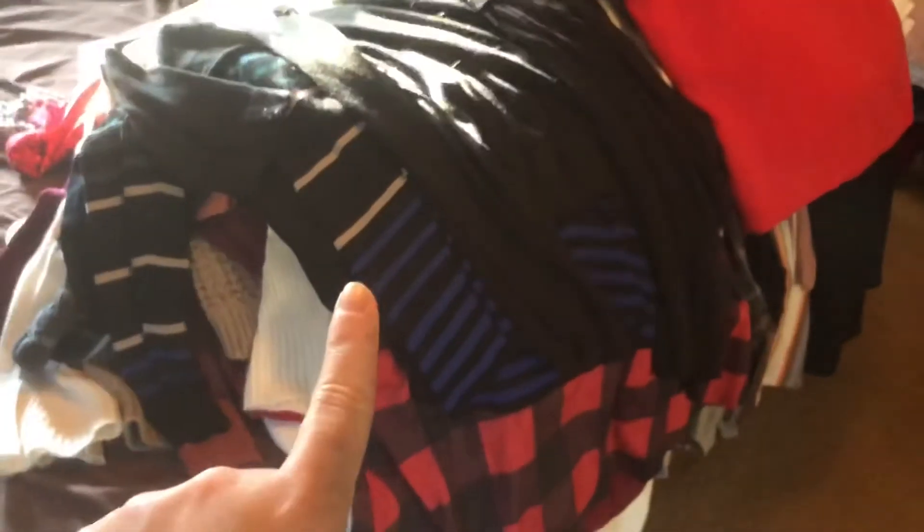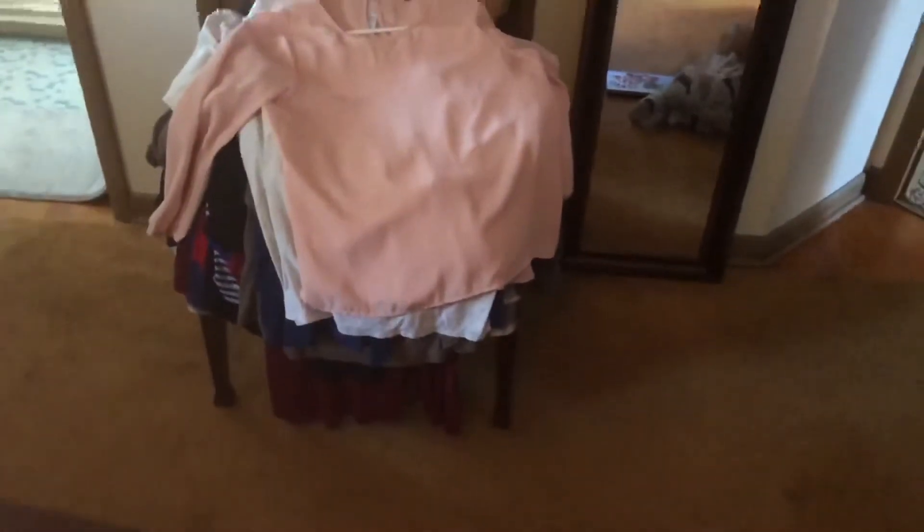So I ended up with a pile of things I'm going to put away for winter or fall next year, things I'm going to be hanging back up, and then a few things that I'm just going to be getting rid of.